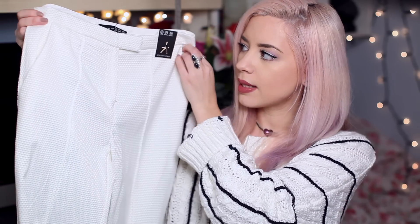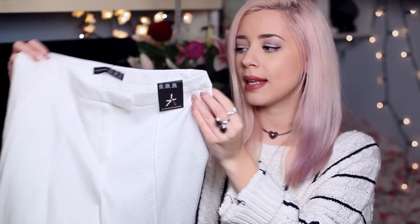I also picked up these trousers. I featured them before in another haul, but I saw them in my size so I picked them up and I'm going to sell on the other pair. They're a textured effect trouser — really nice and fitted down the leg and they look really smart. I think they're meant to be slightly cropped, which probably means they're meant to be a cigarette pant.